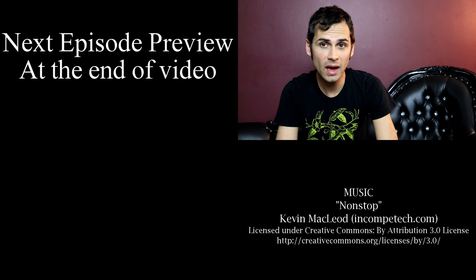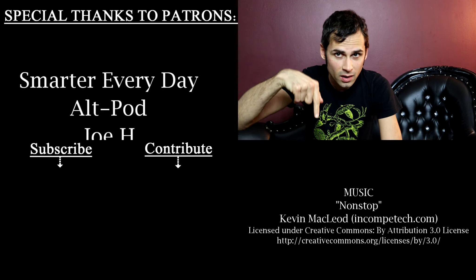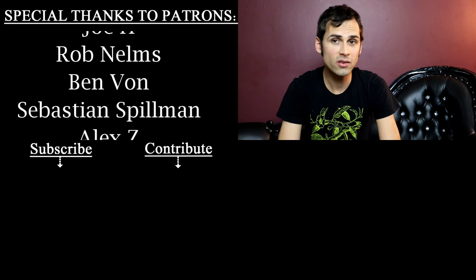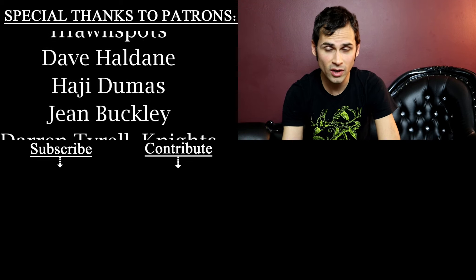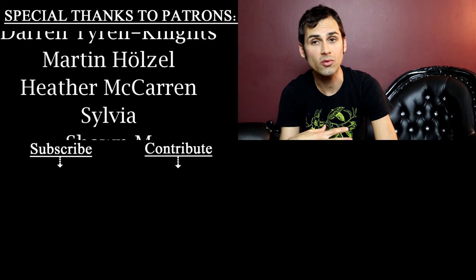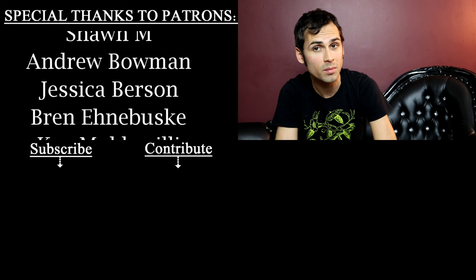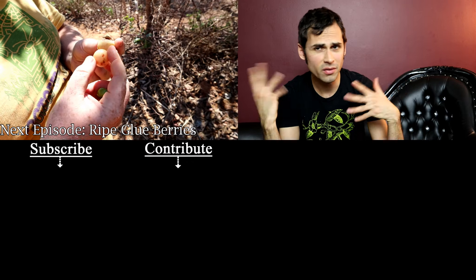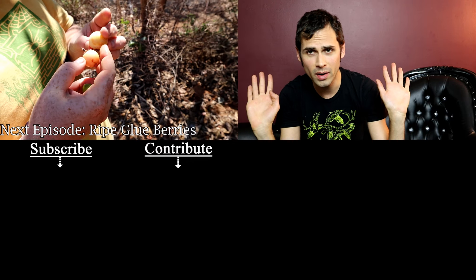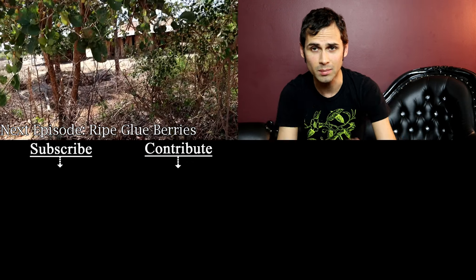I really hope you enjoyed that video, guys. If you did, you may want to check out the video below. If you haven't subscribed already, it is a huge help to my channel, so please do consider subscribing or clicking that bell. Check out the description below — there's all sorts of other things I have going on. I will see you next time. Take care.